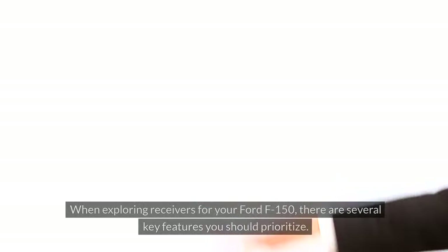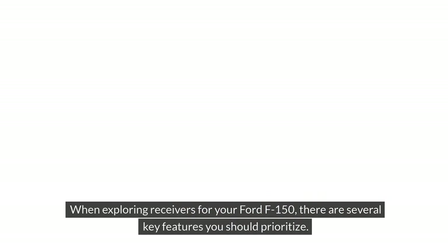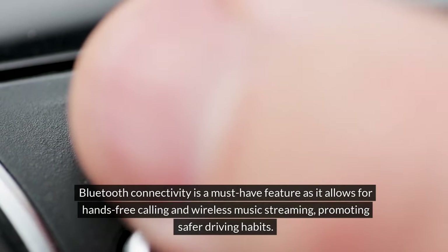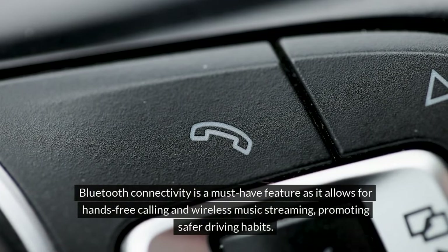Features to look for. When exploring receivers for your Ford F-150, there are several key features you should prioritize. Bluetooth connectivity is a must-have feature as it allows for hands-free calling and wireless music streaming, promoting safer driving habits.